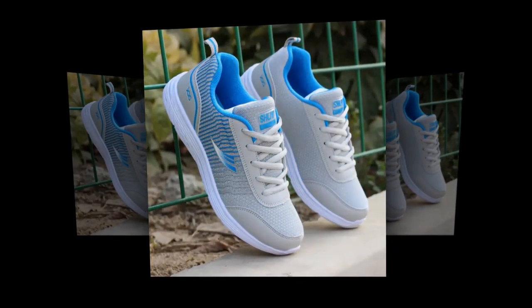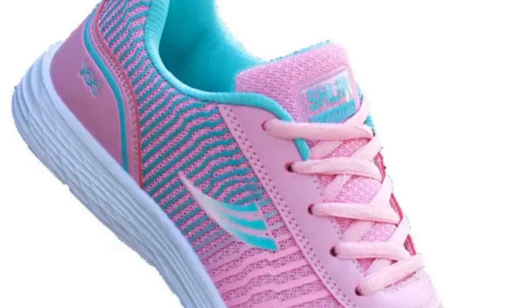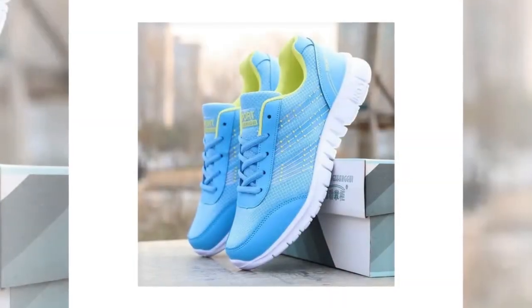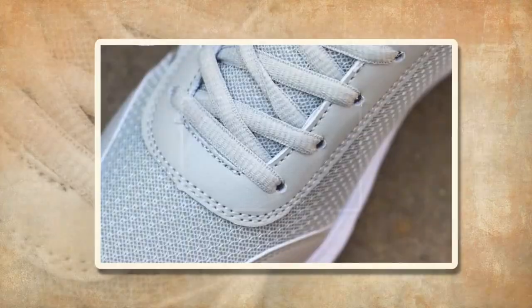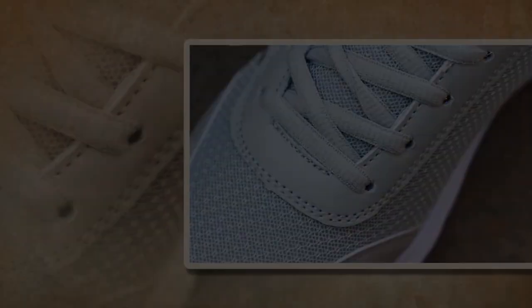In conclusion, the QRLQHY sneakers truly live up to the hype as some of the best shoes for standing all day for women. They combine style, comfort, and practicality in one sleek package, making them a must-have for anyone who's on their feet a lot. If you're interested in picking up a pair, you can find these shoes on various online retailers that specialize in women's footwear — just be sure to look for authentic products. Thanks for watching today's review. If you found this video helpful, give it a thumbs up and share it with your friends. Don't forget to subscribe for more reviews on the latest and greatest in footwear. Until next time, keep your feet happy and stylish. Thank you.